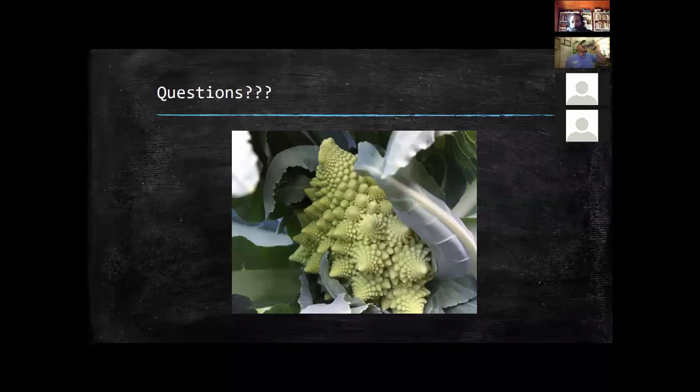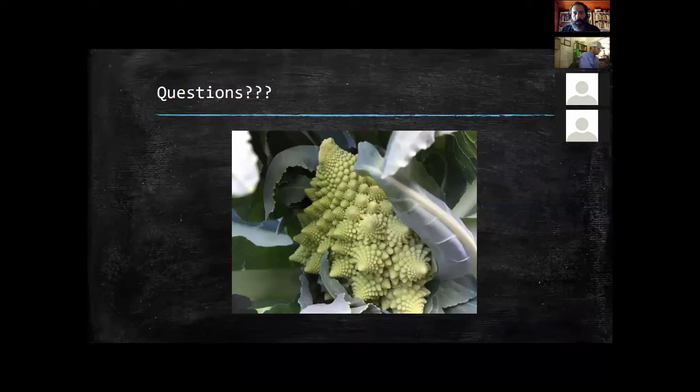A question came in about sticky traps for backyard gardens. I like them as a monitoring tool but would not use them as a control tool. They work well to see what species you have, and as long as you correctly identify what you're catching and then use the appropriate control measure, I like them. Yellow sticky cards are most common — yellow often mimics flower color, which is attractive to many insects like whiteflies and aphids on tomatoes and brassicas.